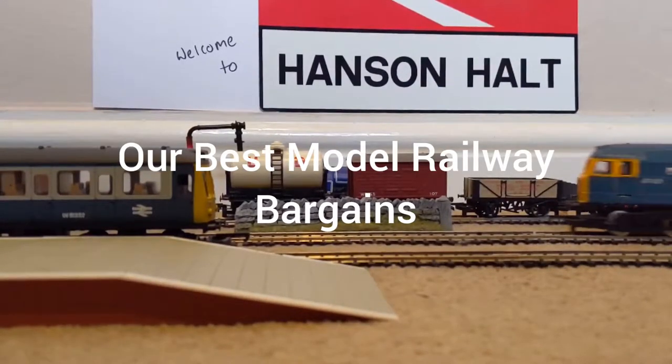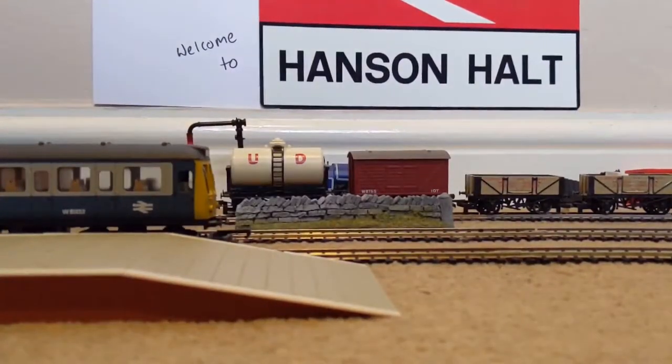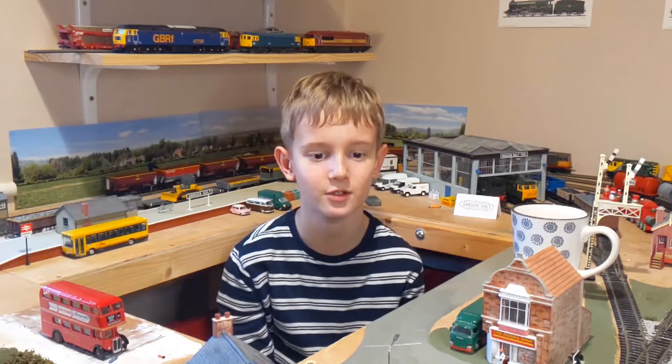Welcome to Hanson Hole. This train is about to depart. Hello everyone and welcome to Hanson Hole. In today's video we're going to be talking about our Top 10 eBay Bargains of 2020 and 2021.